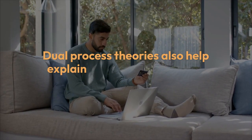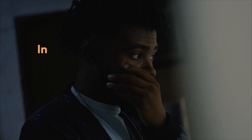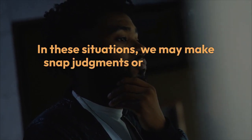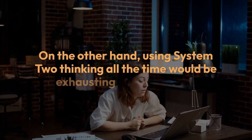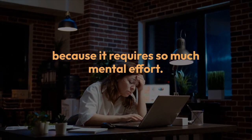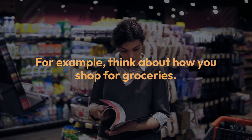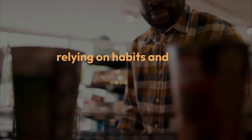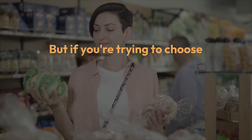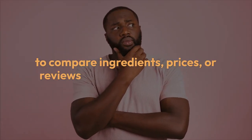Dual process theories also help explain why people can make errors in judgment. Sometimes we rely too much on our fast, automatic System One thinking, especially when we're tired, stressed, or under pressure. In these situations, we may make snap judgments or fall back on mental shortcuts that aren't always accurate. On the other hand, using System Two thinking all the time would be exhausting and inefficient. For example, when you grab familiar grocery items like bread or milk, you're probably using System One, relying on habits. But if you're choosing between two unfamiliar products, you might engage System Two to compare ingredients, prices, or reviews.